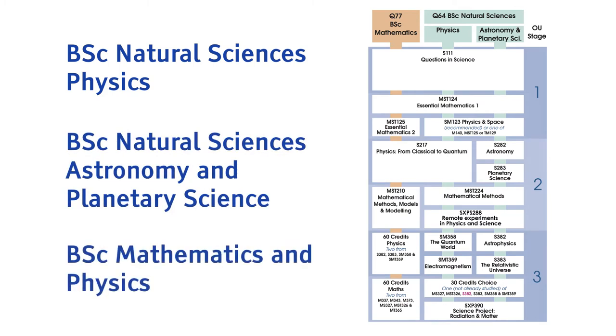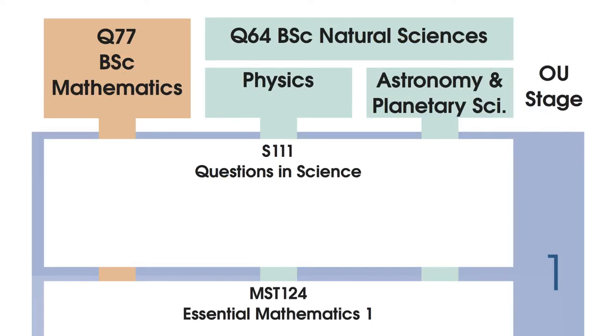And finally, there is the Joint degree in Mathematics and Physics. The first module in all three of these degrees is Questions in Science, which teaches concepts and skills that are valuable for all scientists.